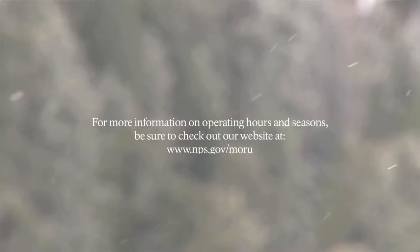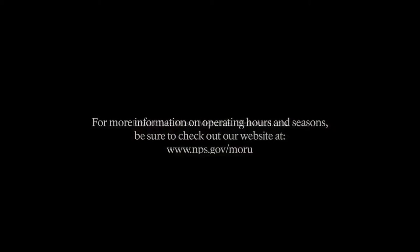For more information on operating hours and seasons, be sure to check our website at www.nps.gov/moru. Royalty-free music: Memories by Bensound.com.